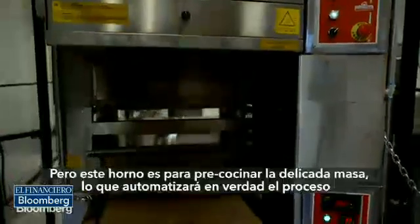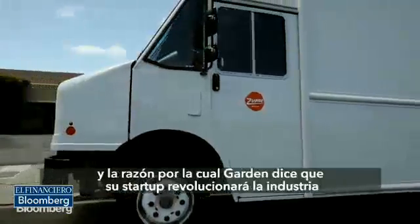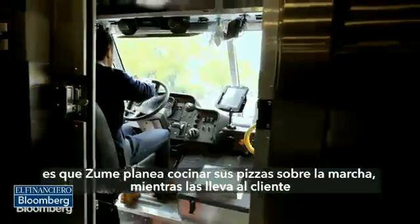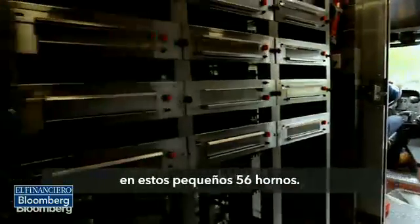But this oven is just to pre-bake the delicate pie. What will make Zoom Pizza truly automated — and the reason Garten says his startup will change the industry — is that Zoom plans to cook its pizzas on the road while they're being driven to the customer, in 56 tiny little ovens.